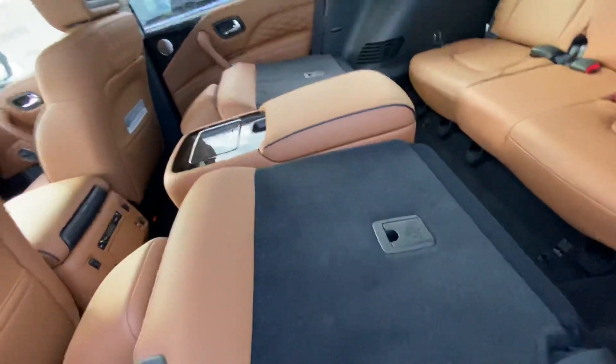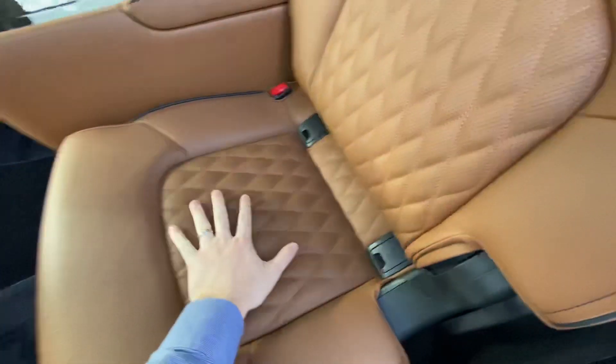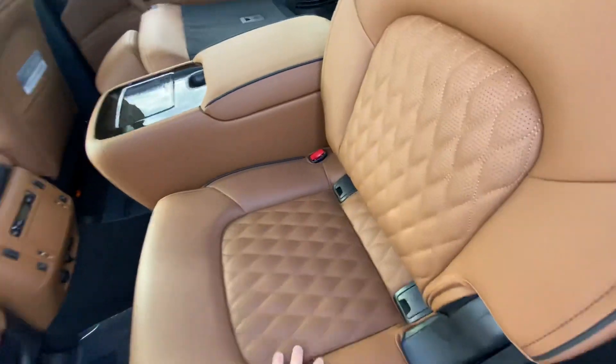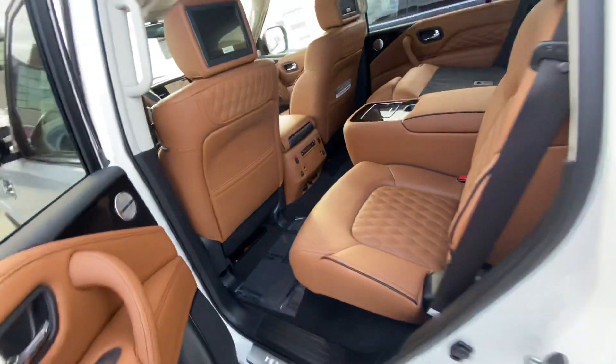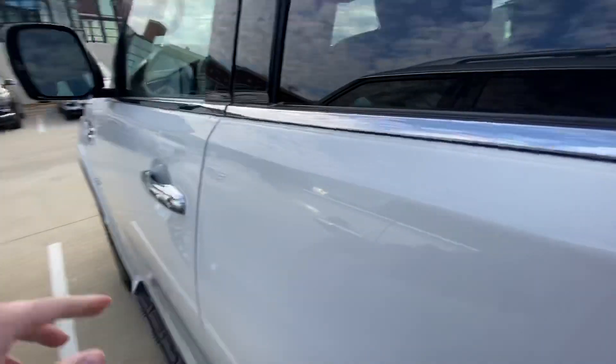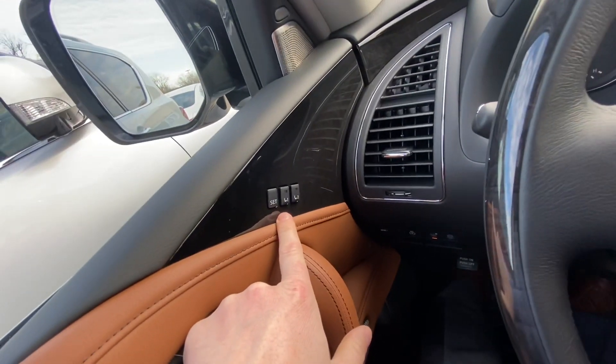You can see it does have the quilted leather. Fun fact: for Infiniti, they actually hand-stitch the leather, so it's not done by a machine. You can see it has the upgraded Bose sound system here as well. Coming around to the front, it does have memory seats, mirrors, and steering wheel.